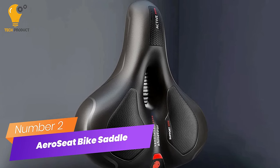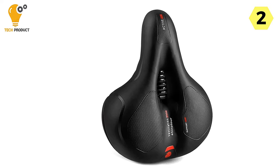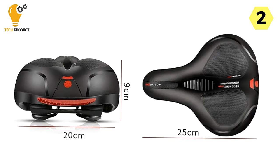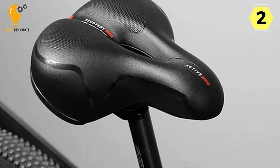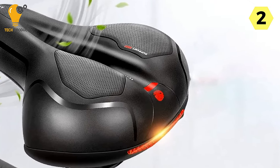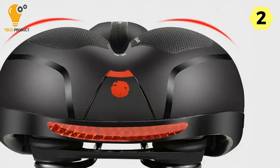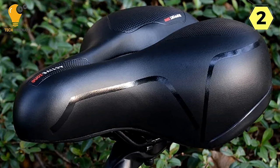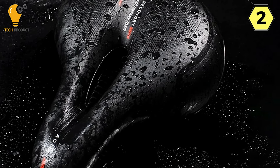Number 2: Aero Seat Comfortable Bike Saddle — your ticket to ultimate riding comfort. I recently tried out the Aero Seat Comfortable Bike Saddle, and it has truly transformed my cycling experience. This saddle is an excellent blend of style, performance, and comfort. The hollow design allows for exceptional breathability, ensuring you stay cool and comfortable during extended rides. Even during the hottest summer days, air flows freely, preventing that uncomfortable, sweaty feeling that often accompanies long cycling sessions.